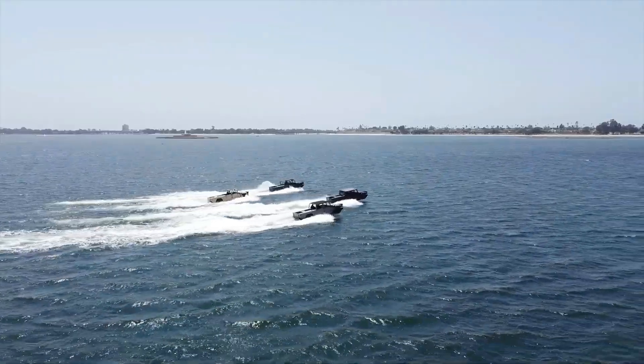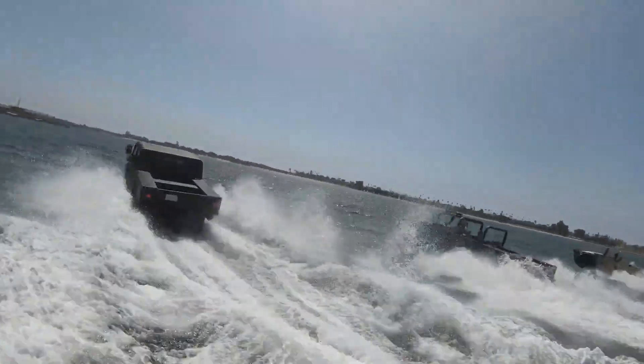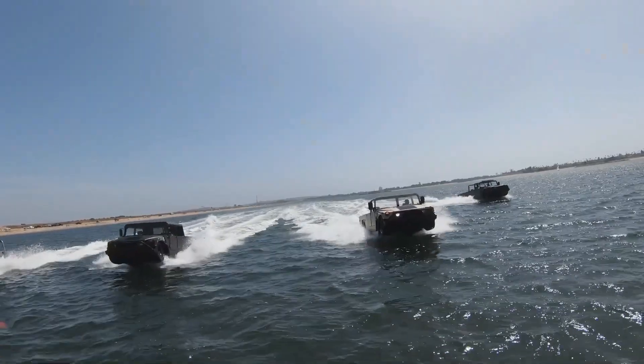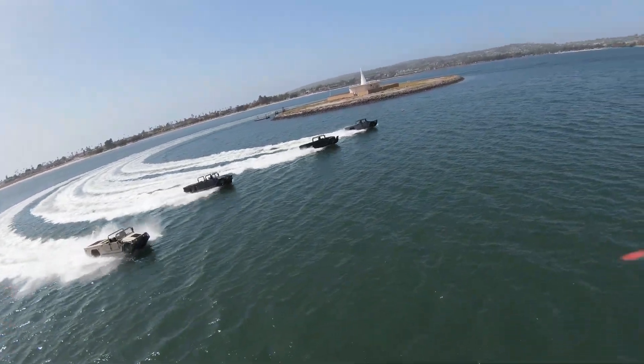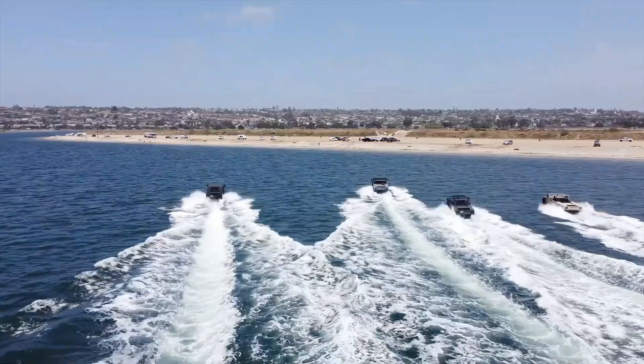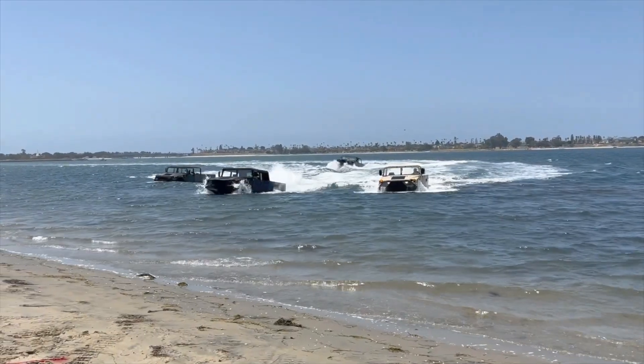For water propulsion, the H1 Panther relies on a Mercury Bravo 2 outdrive with a 20-inch propeller, which can work with gasoline engines of up to 450 horsepower (335 kilowatts) and diesel engines of up to 370 horsepower (272 kilowatts).